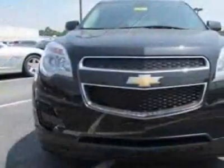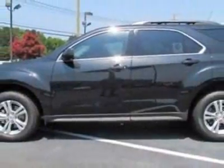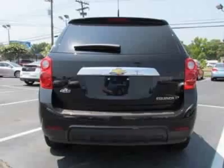This vehicle gets an estimated 22 miles per gallon in the city and an estimated 32 on the highway. This Equinox boasts a 2.4-liter engine and has a 6-speed automatic transmission.